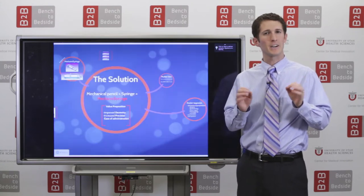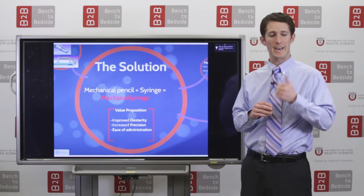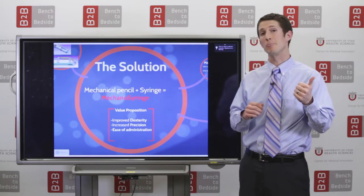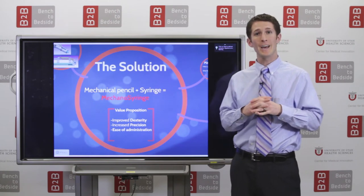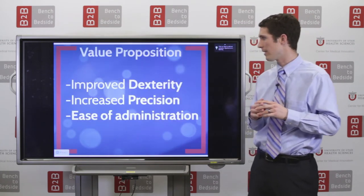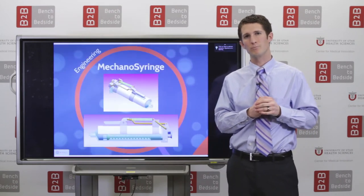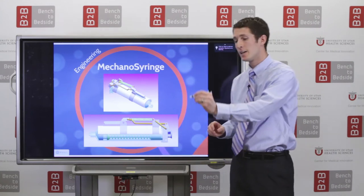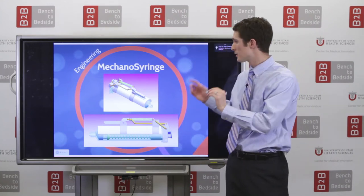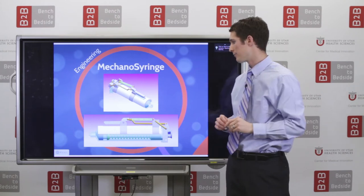Our design, the Mechanosyringe, solves these problems. What we did is we took the mechanics of a mechanical pencil and combined it with a syringe to give us the Mechanosyringe. The Mechanosyringe provides improved dexterity, increased precision, and ease of administration. The way that it works is the syringe is held like a mechanical pencil. There is a lever that is depressed to release the fluid from the syringe.